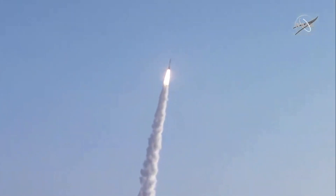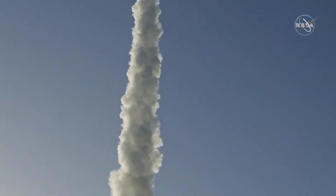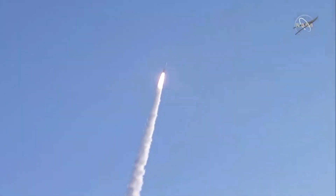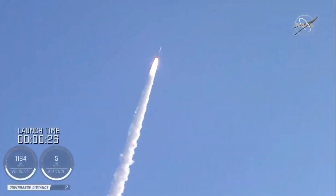Atlas V has gone to closed-loop control. Coming up on 30 seconds into flight, the RD-180 is throttling down as expected. Engine response looks good.